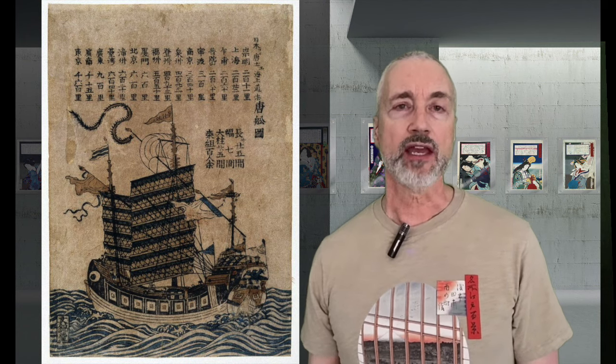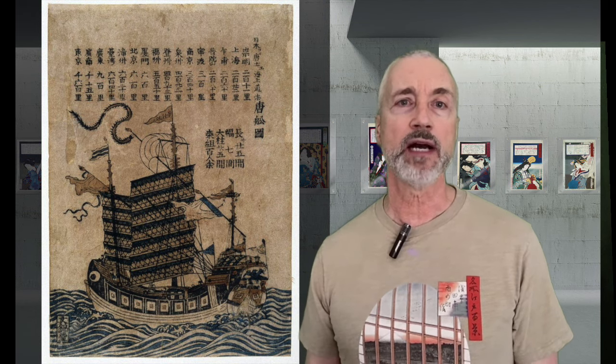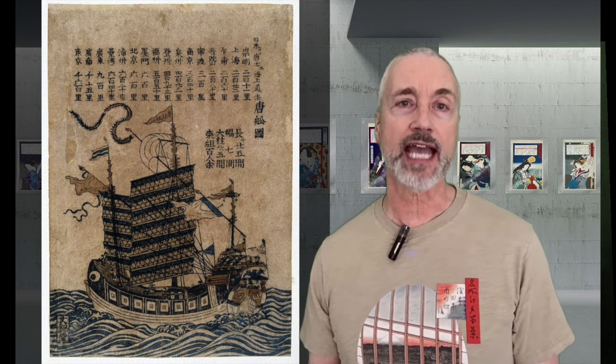Cats were originally imported to Japan from China starting in the 8th century. They often appeared in Japanese poems and novels as a pet of aristocrats. They were also used on farms to protect rice and silkworms from rodents, and they could be found in temples, stopping mice from eating religious scrolls.